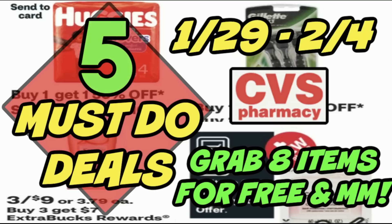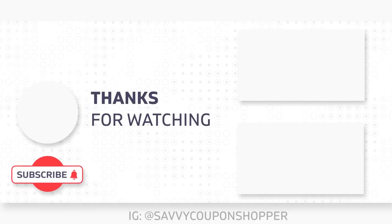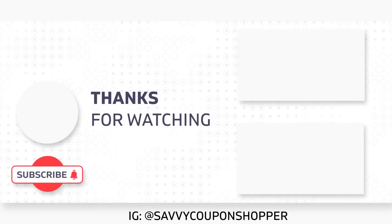Thank you for taking time out of your day to watch this video. I hope you found a deal or two to save yourself some money and keep couponing — it's a lot of fun and definitely helps in positive ways. Grab a printable list in the description box below, join me back for more CVS videos and deals, and enjoy your day.